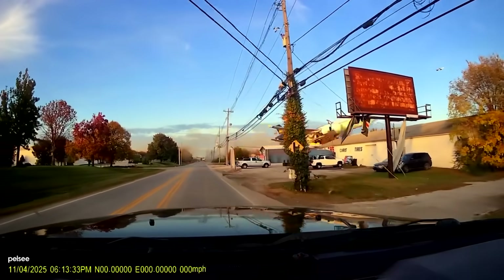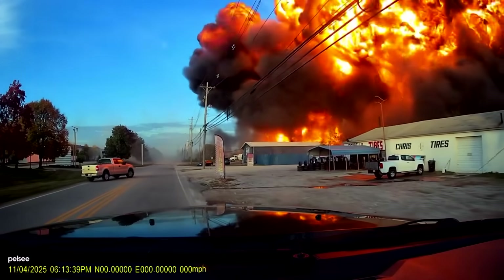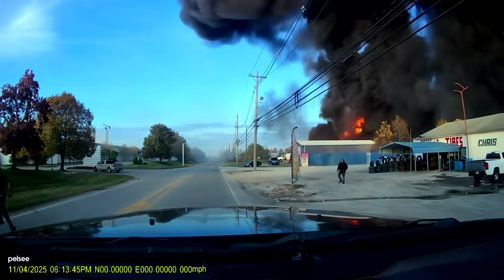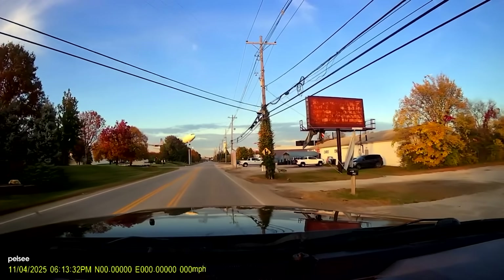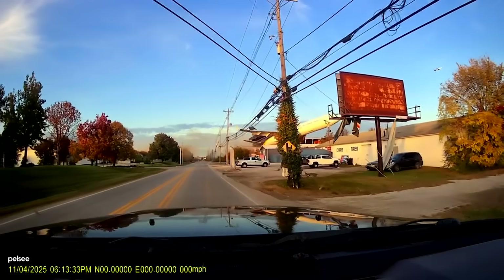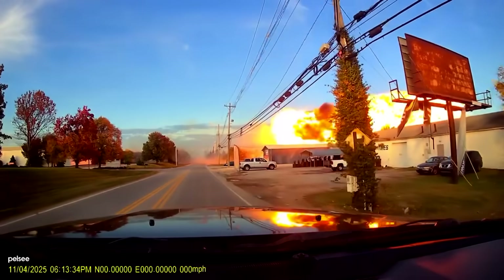Here's some scary dash cam video of that UPS plane crash in Louisville, Kentucky at the Muhammad Ali Airport. Today we're going to try to figure out what could have brought this plane down, what could cause an engine to fall off the left wing, and whether that was really the root cause of this crash. We're going to examine the evidence and try to come up with a consensus for just what caused this.